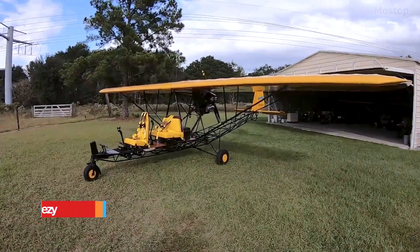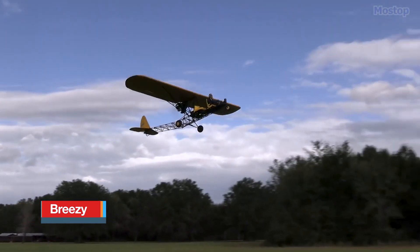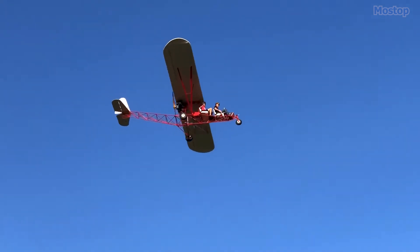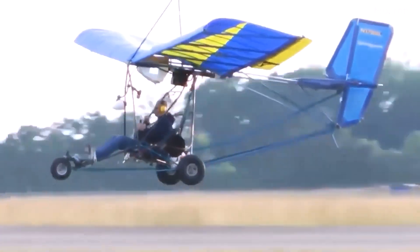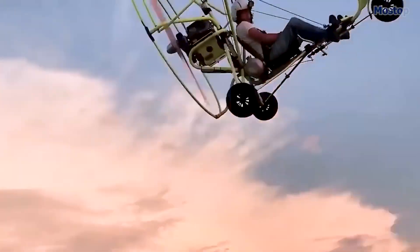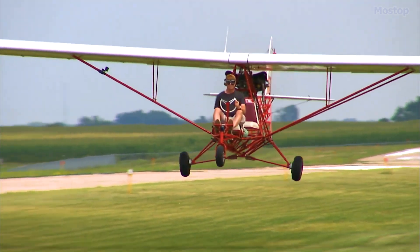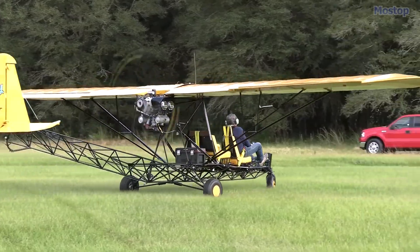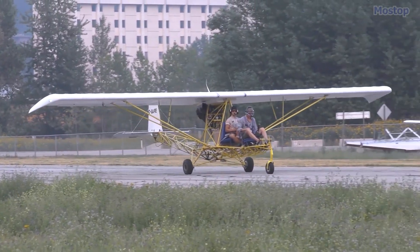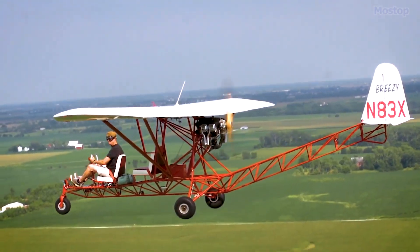Breezy. Once built, the Breezy certainly lives up to its name. You can literally feel the breeze thanks to its unique design with no cockpit. While there are many other home-built aircraft that feature an open cockpit, none offer the same combination of view and fresh air as the Breezy. This home-built aircraft is known for its no-cockpit high-wing pusher configuration, designed to provide the pilot and passenger with an unparalleled, unobstructed view.